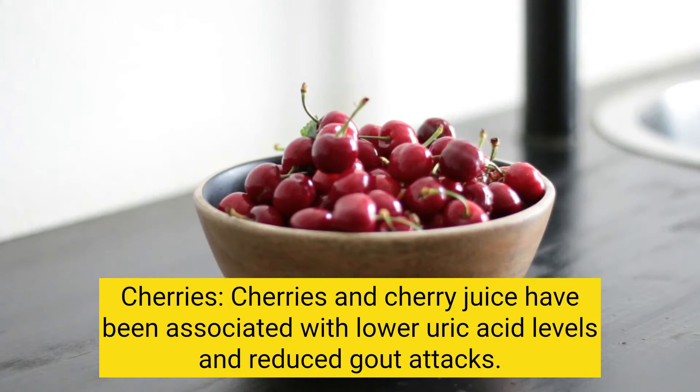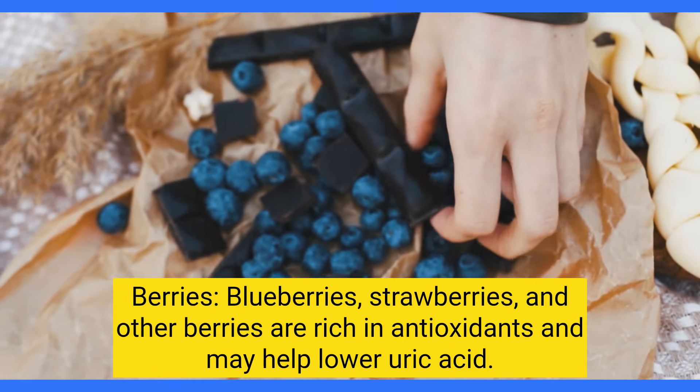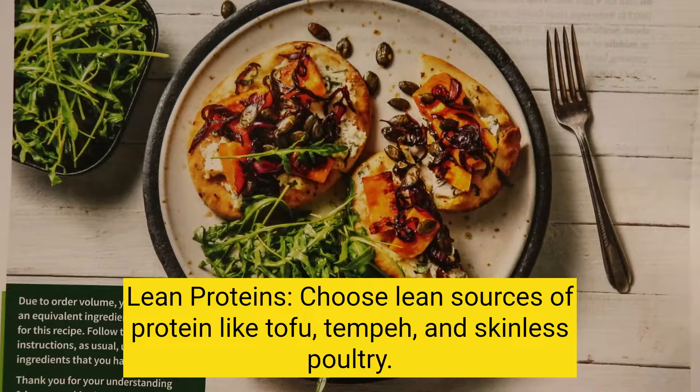Cherries and cherry juice have been associated with lower uric acid levels and reduced gout attacks. Berries such as blueberries, strawberries, and other berries are rich in antioxidants and may help lower uric acid.